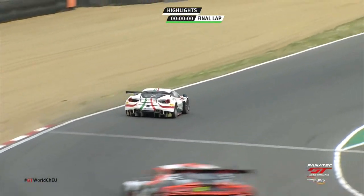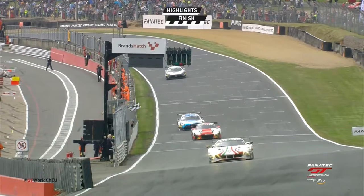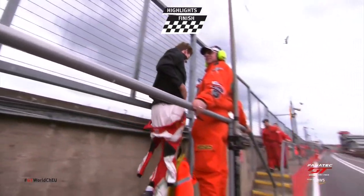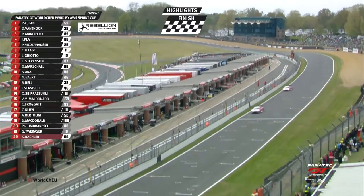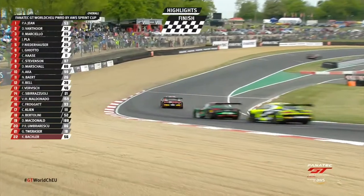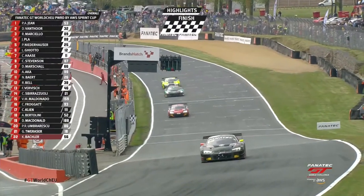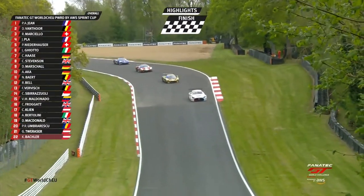The chequered flag is at the ready, and it is going to be a win for AF Corsa, for Elise de Pau and for Pierre-Alexandre Jean, who brings home the Ferrari to win race one of the Sprint Cup at Brands Hatch. Vanthor is second, Raffaele Marcello is third — a brilliant job done by the Ferrari team. Jim Pla is fourth, delayed in the pits. Elise de Pau can finally breathe. Great result for AF Corsa and the two drivers. A faultless race, great pit stop, only concerns in those closing laps. Verviche has got himself right onto the back of Rob Bell — Rob Bell 12th, and Fred Verviche with Valentino Rossi 13th.